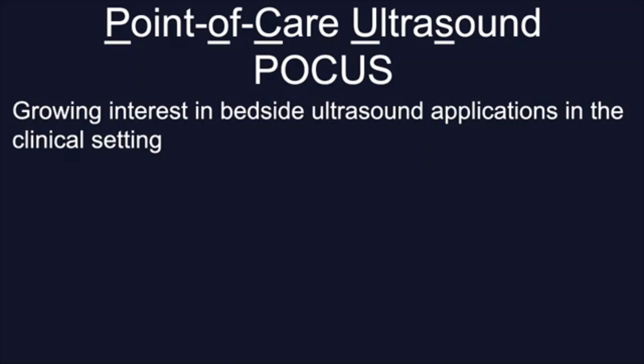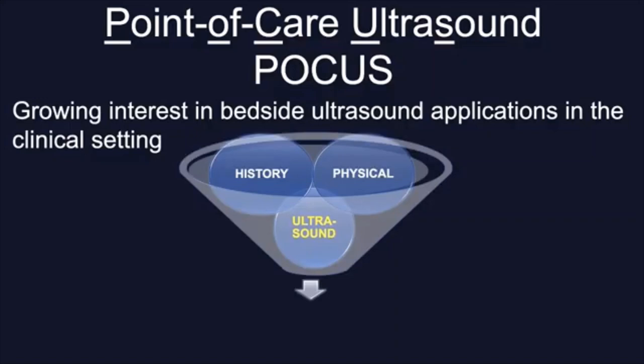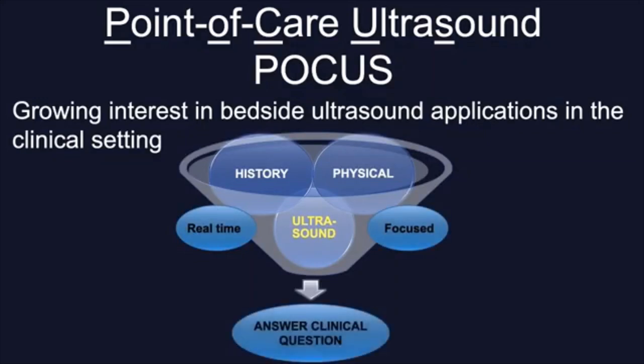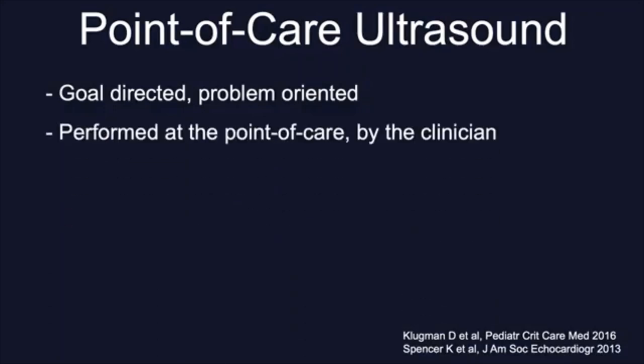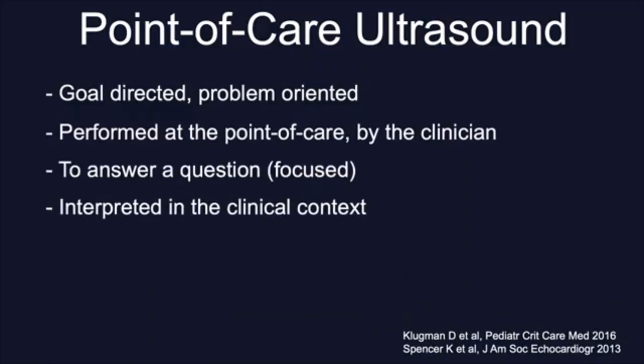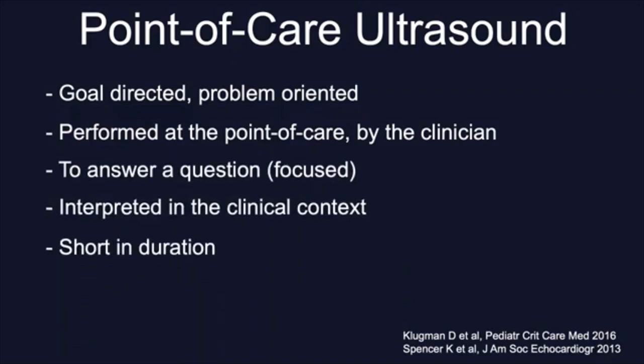We understand point-of-care ultrasound as when it is used as a clinical tool to integrate history and clinical examination findings with real-time and focused sonographic assessment to answer a specific yes or no clinical question. So it must be goal-directed and problem-oriented, performed at the point-of-care by the clinician to answer a question that must be interpreted in the clinical context. It has to be short in duration, reproducible, and an adjunct to physical exam. This is why it should be driven by clinicians.